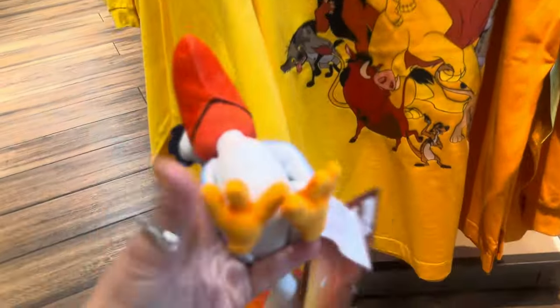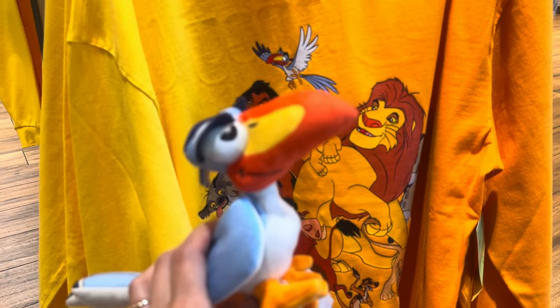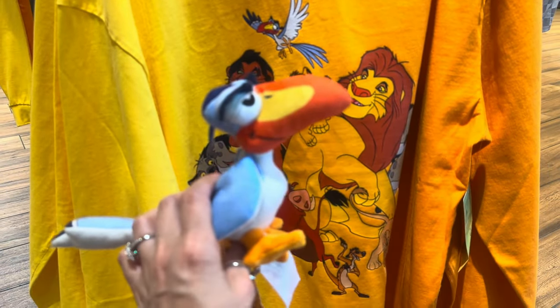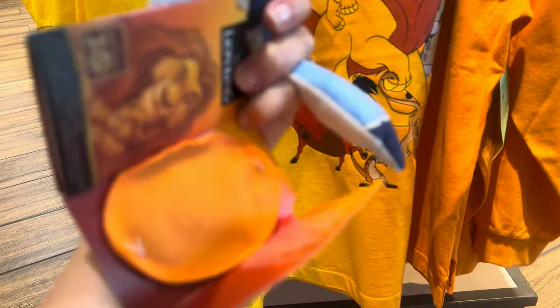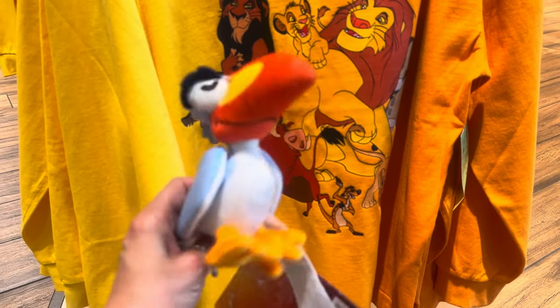They have a lot of Lion King merch — some of it's big, like Spirit Jerseys and Celebration Crews, and some of it's just tiny and cute, like this little Zazu right here. He is a shoulder plush, so he's got a little magnet inside. You put it underneath your shirt sleeve on the shoulder, and he just sits up on your shoulder all day and can give you lots of advice. He is very cute and $24.99.